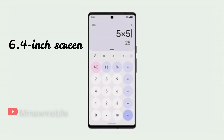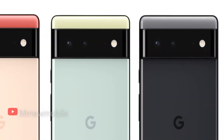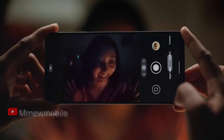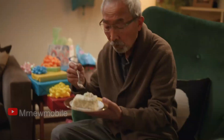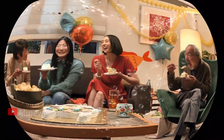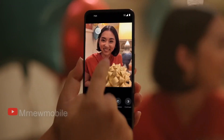The Pixel 6 features a 6.4-inch screen, a 50MP main camera, and a 12MP ultrawide camera, reports Android Central. Both Pixel 6 and Pixel 6 Pro will share the same main and ultrawide cameras. The devices will come with a 50MP Samsung GN1 main camera and a 12MP Sony IMX-286 ultrawide camera. The Pro model will have a 48MP Sony IMX-586 telephoto camera sensor with 4x zoom support.